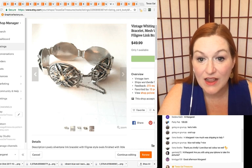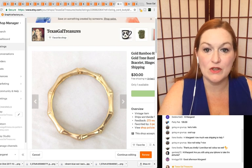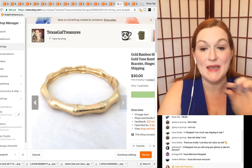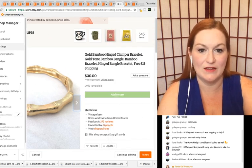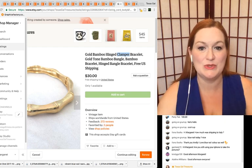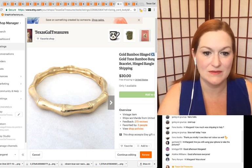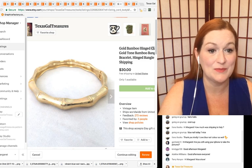Here's another one that sold for $30. I was trying out free shipping at the time. It's got that bamboo look to it — it's a gold-tone clamper bracelet. Knowing the style name helps: a clamper has a hinge and opens and closes. There are people that specifically like clamper bracelets, so $30 for a gold-tone clamper — not real gold or anything like that.